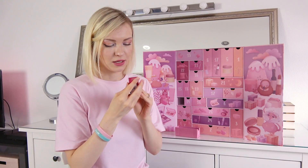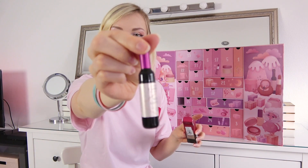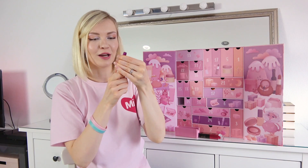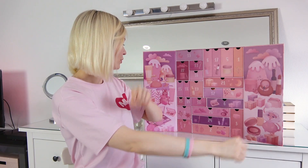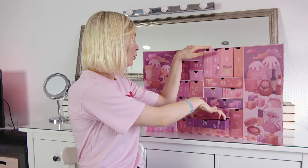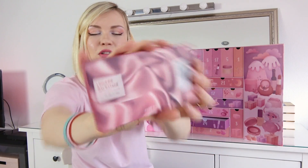Number twenty-three — it's a lip tint! The Chateau Labiotte Wine Lip Tint. It looks like an actual wine bottle — which color is it? It's a dark pink, looks really nice. I really love this packaging, super cute.